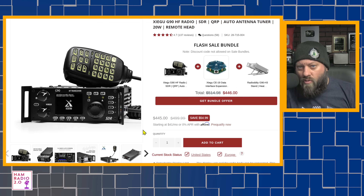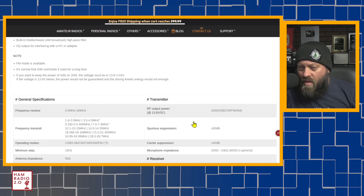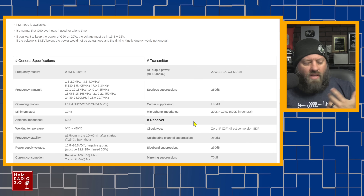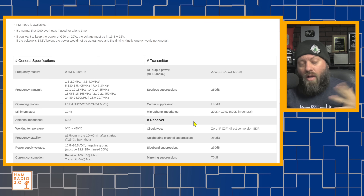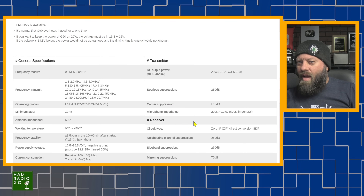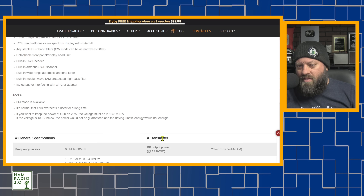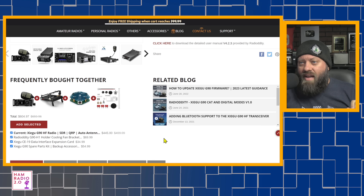The G90 is a 20-watt single sideband — upper sideband, lower sideband, AM, and FM on 10 meters. It will do 160 meters to 10 meters with a maximum output of 20 watts. A lot of people like it because it's small, compact, and lightweight. It does not have a built-in battery or built-in sound card. Xiegu has some of the best antenna tuners out there — if you have a compromised antenna or you're trying to tune something unusual, Xiegu will often tune things that aren't really supposed to be tunable. The G90, X6100, X5105 — all Xiegu radios have very good built-in tuners.